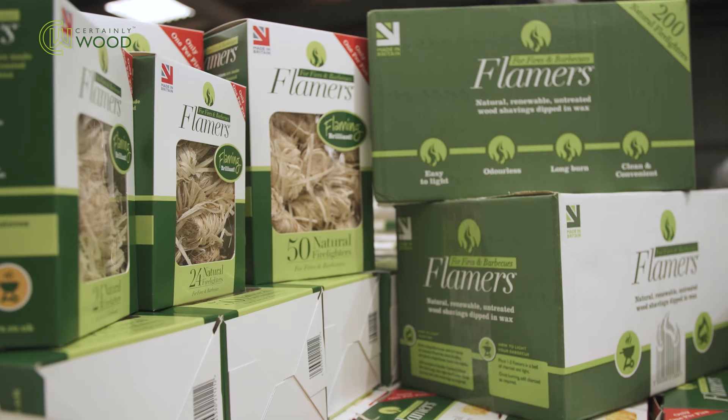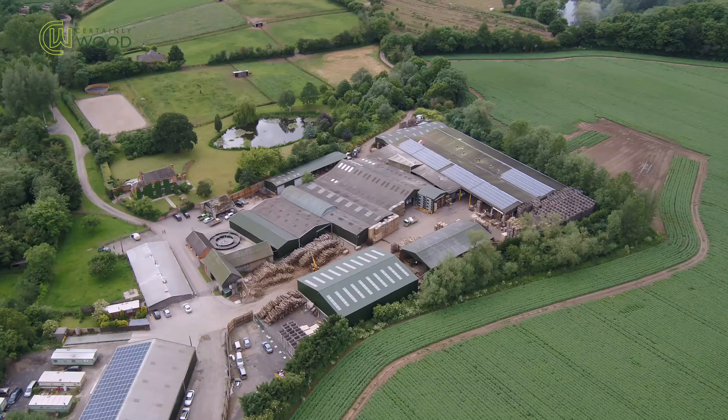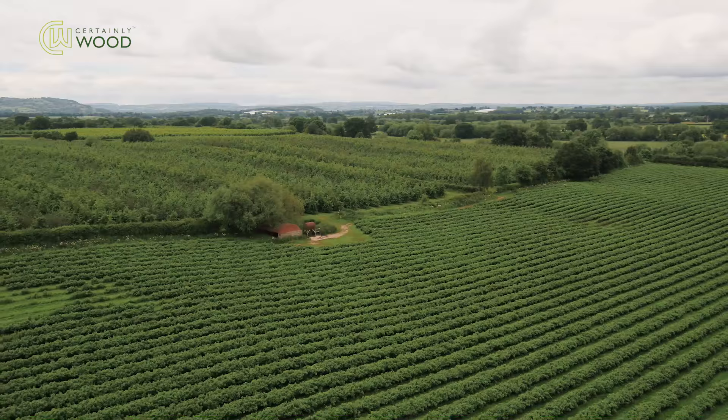Our fantastic Flamers natural firelighters are also made on site. The business stems from the family farm, where cider fruit and blackcurrants are still grown.